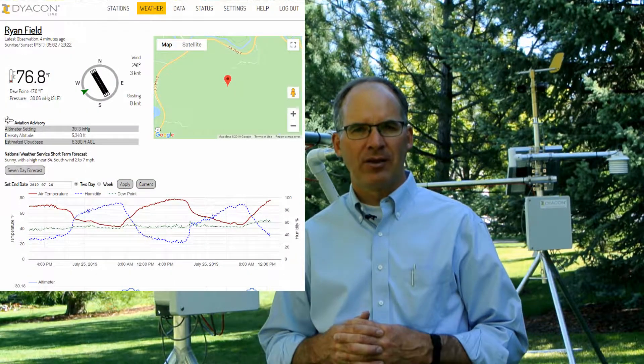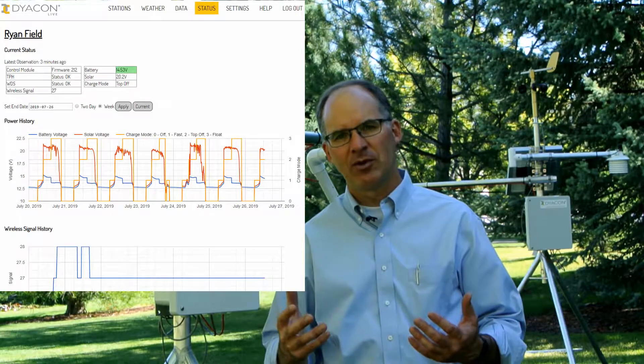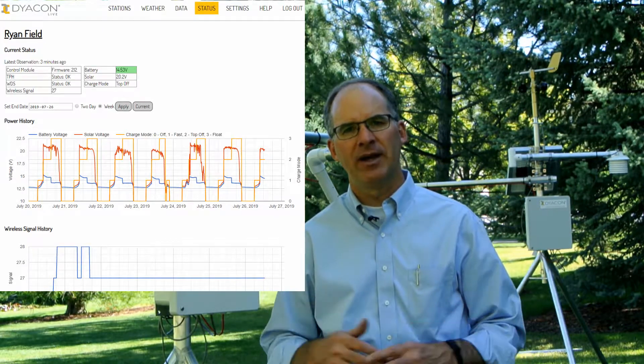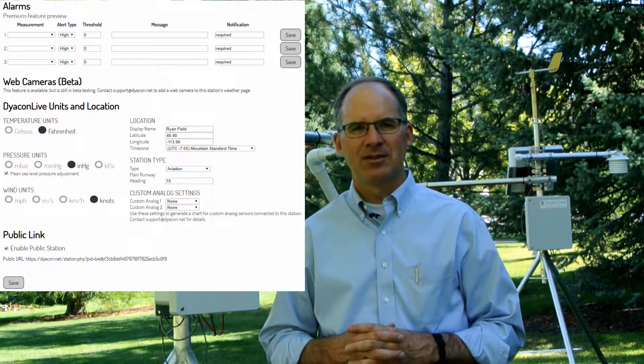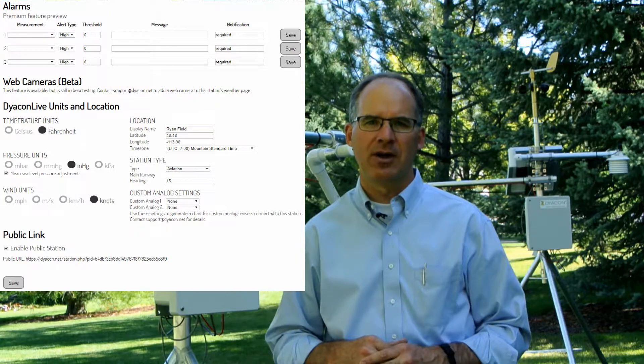One of the values of Diacon Live is it makes the weather stations accessible and visible to a wide range of applications. We sell weather stations to small aviation and helicopter applications, to agriculture and growers, animal husbandry installations, as well as a range of industrial applications including chemical manufacturers, oil and gas, and mining — and a variety of situations where people require weather data as an input to their operation.